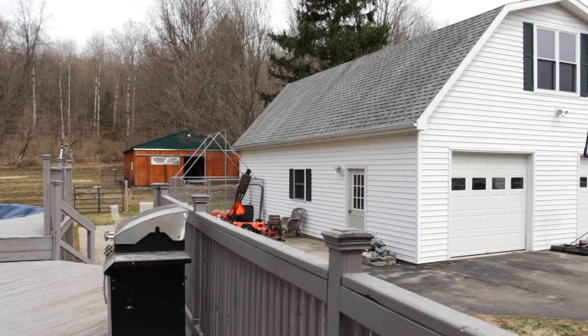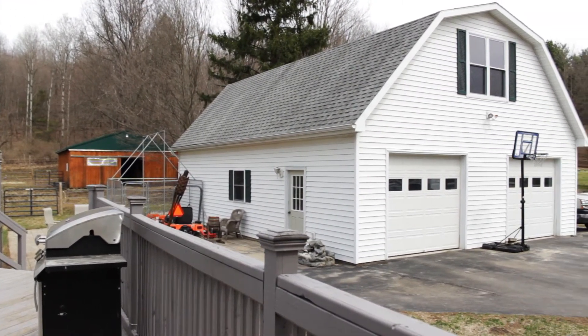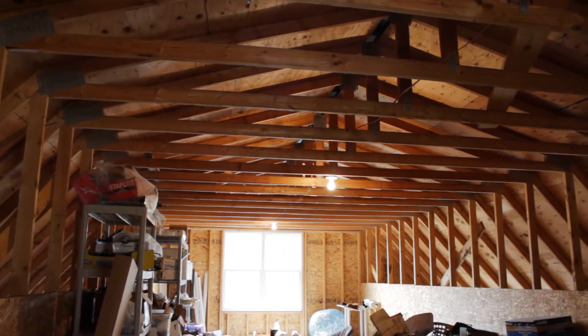From the decking on the back of the home, we can see the large four-car garage, which also has a loft with lots of finishable, usable space, or for storage.